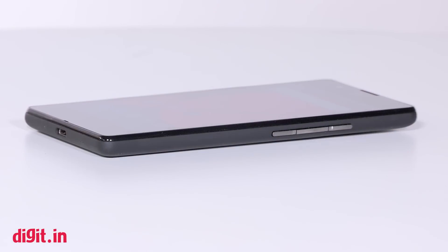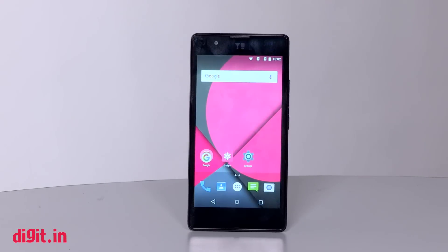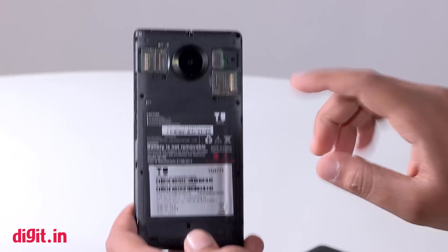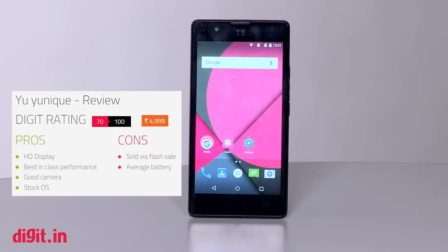The Yu Yunique has a lot going for it — best-in-class performance, 720p display, and a very good camera for the price. The phone falls short only in the battery department, but is still a very good device. So if you have a budget of 5k or even 6k, the Yu Yunique is a very good buy. As for the flash sale model, I can only suggest you to be patient, or else up your budget and buy the Xiaomi Redmi 2 Prime.